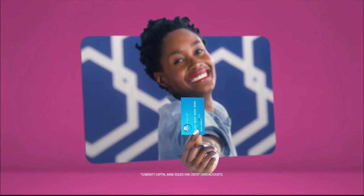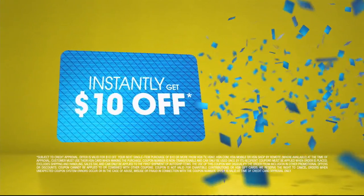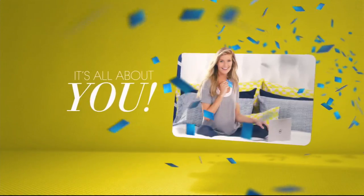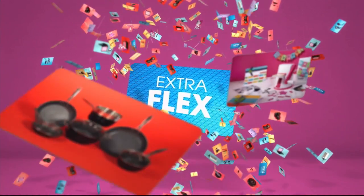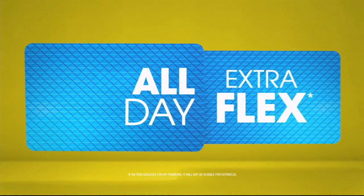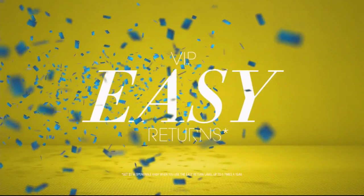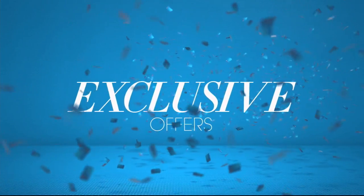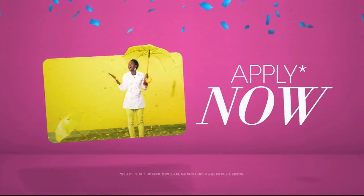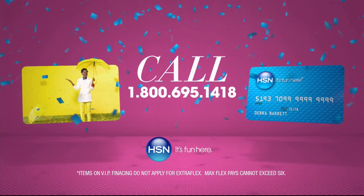Now when you apply for the HSN card, instantly get $10 off. It's all about extra flex on the things you love — when you use your HSN card, you get extra flex all day every day on all jewelry, beauty, and fashion purchases, plus no-interest VIP financing, VIP easy returns, exclusive offers, all with no annual fee. Apply now — call 1-800-695-1418 or search HSN card at HSN.com.